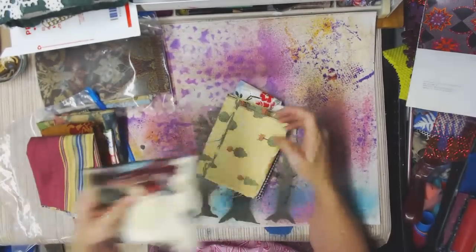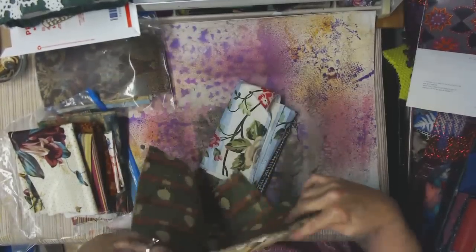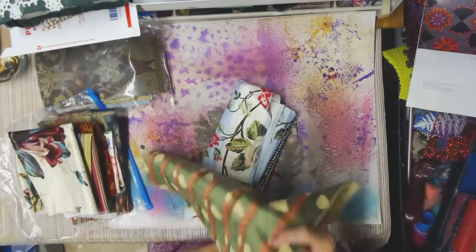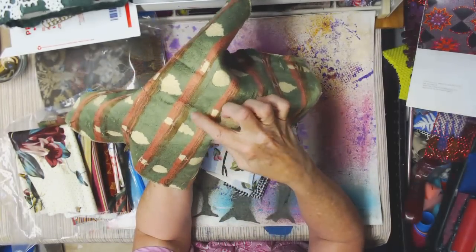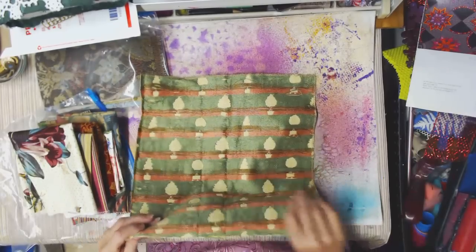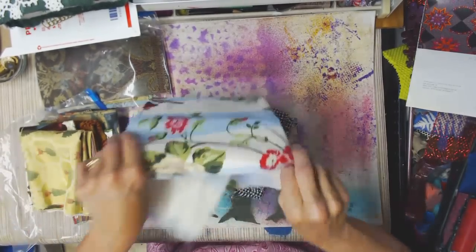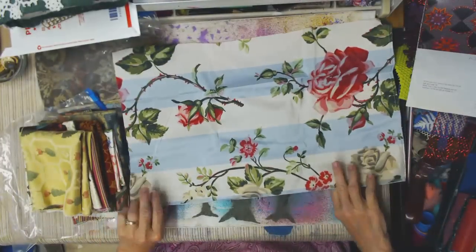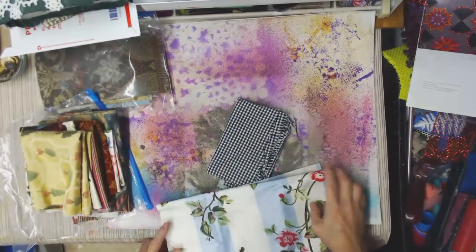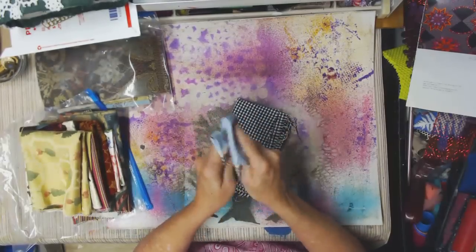I've already shown you some of these; I don't know if you've seen this one — I only have two of these. That's a fun piece — look at the weave on the back; that's expensive fabric when it's woven like that. I'm not sure what this one is — it feels like it could be curtains rather than upholstery; I certainly wouldn't want to sit on something like that.